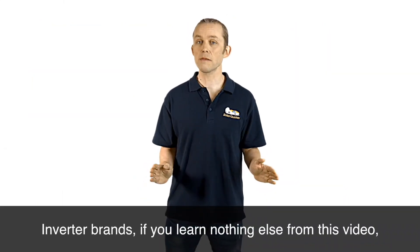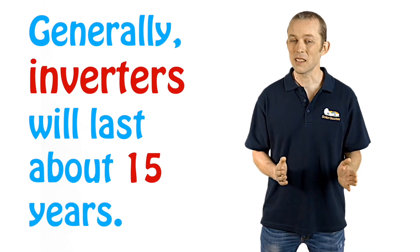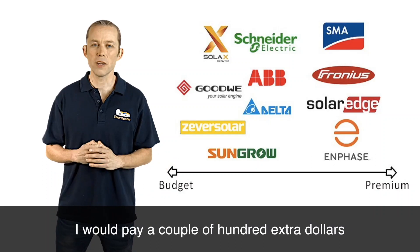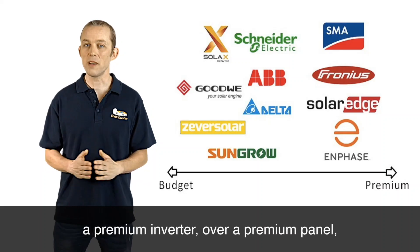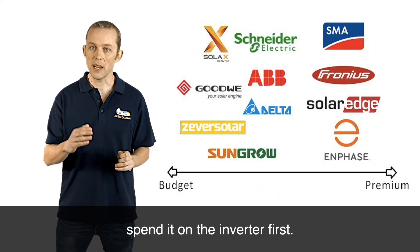Inverter brands — if you learn nothing else from this video, take away the fact that the inverter brand you buy is probably the most important decision. The inverter is the component that will fail first. Solar systems should last 30, 35, 40 years, but inverters will generally last about 15 years, and a really rubbish inverter will last three years. On the left of the chart you've got the budget ones. I would pay a couple of hundred extra dollars for the SunGro or the Zeva Solar for a budget inverter. If you're going to go premium, spend the money on an inverter — a premium inverter over a premium panel. Those brands on the far right of the chart are really well supported in Australia and really good quality. So if you're going to pay a bit extra for premium hardware, spend it on the inverter first.